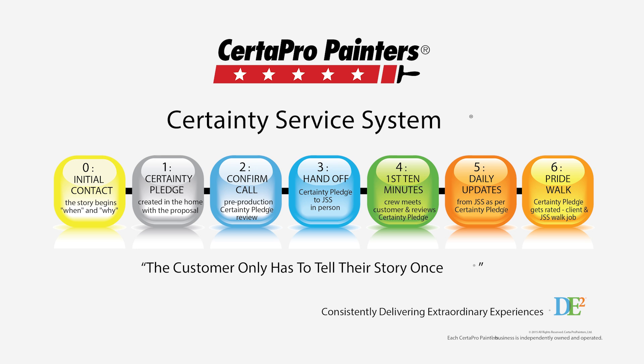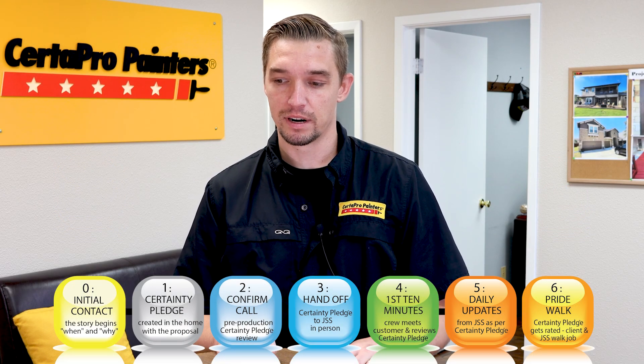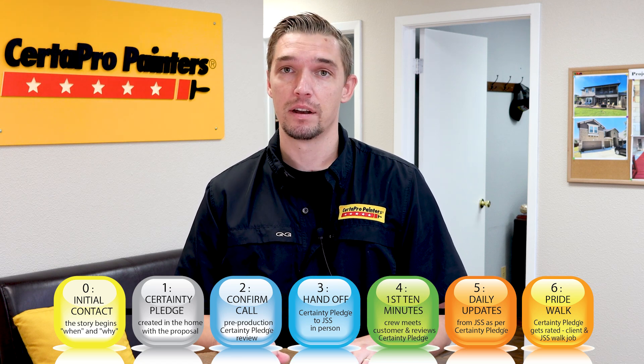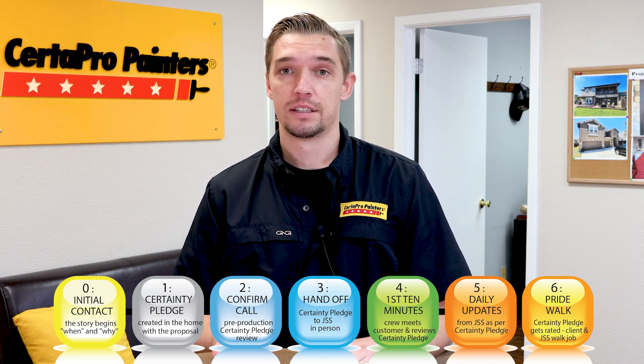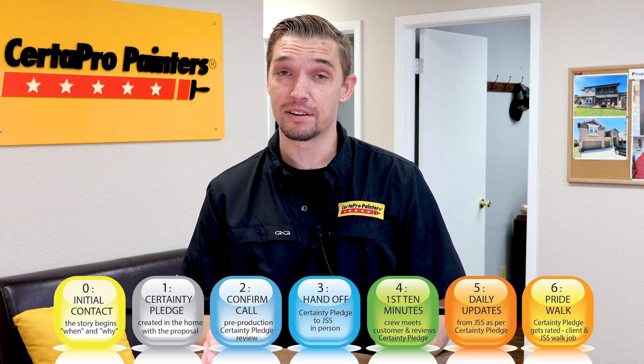First, we have the initial consultation with Angelo, where he'll go out and get all the information needed. Then we have the Certainty Pledge, which Angelo describes to the homeowner exactly what we will be doing and what we promise. Then we have a confirmation call where I reach out to the homeowner for scheduling to see which date works best for us to get started on painting.